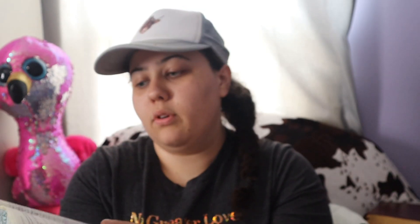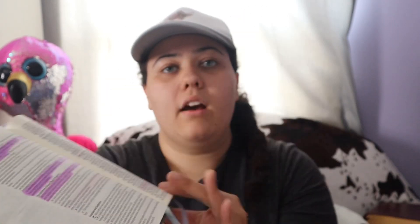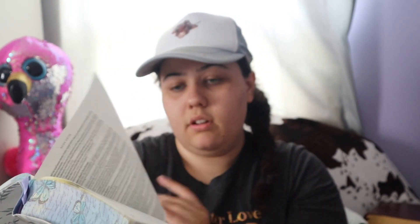I got to chapter three and then I have it colored because I haven't had a lot of time to color. But I've been highlighting all the way through the book of Acts, and it's pretty highlighted. And then I have things underlined in certain spots — highlighting, underlining, stuff like that.